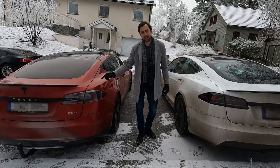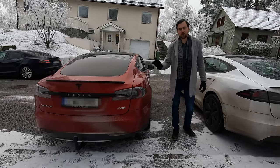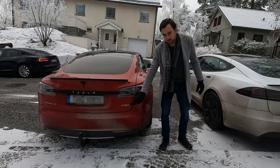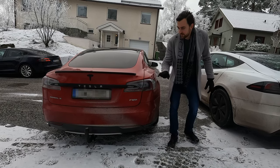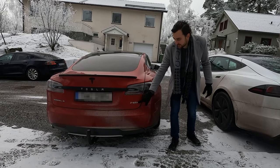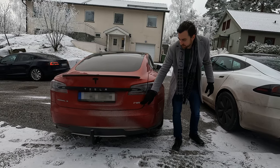Back in the day, the P85 Plus had a WLTP range of approximately 450 kilometers. It has an 85 kilowatt-hour battery with a net capacity of around 81 kWh. This is the Plus version, meaning it has a sportier chassis than the traditional P85.